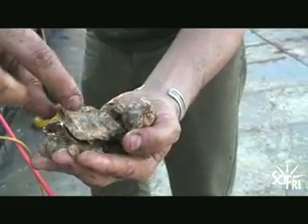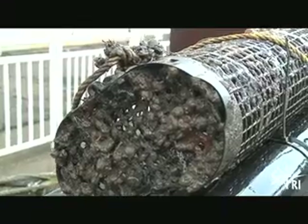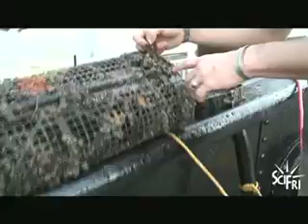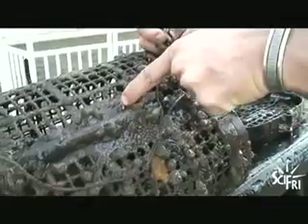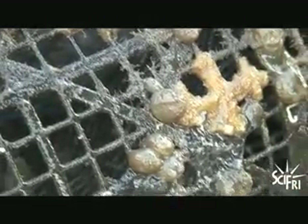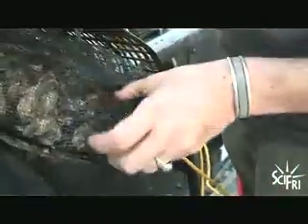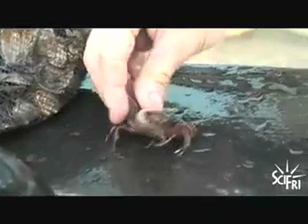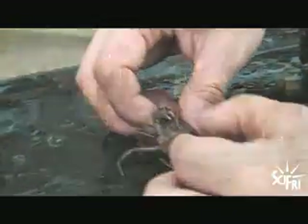Oyster reefs provide a home for many organisms, such as epifauna, which are animals that don't move but live on top of structure. Here's some sponge and encrusting tunicates. These calcium-like tubes here are tube worms, and these grape-looking things are called sea squirts, which are a filter feeder. Then there's some different types of algae, barnacles, and other kinds of filter feeders, and usually people will find different kinds of small fish and crabs and other invertebrates that use the cage's habitat.